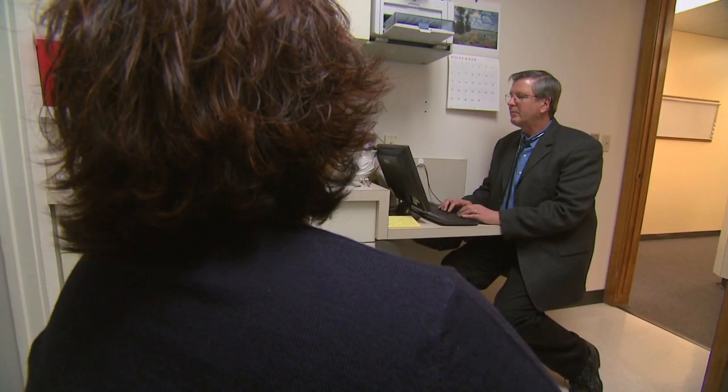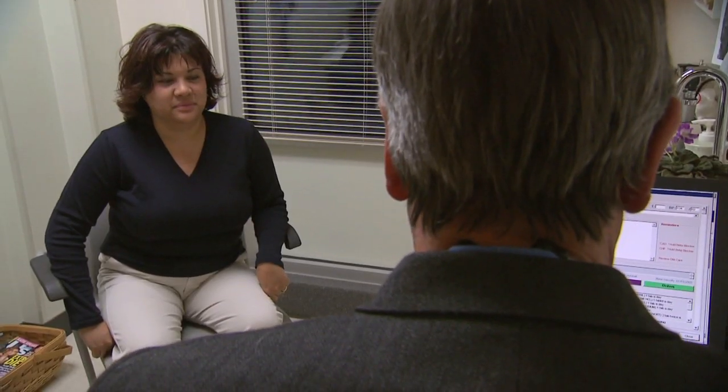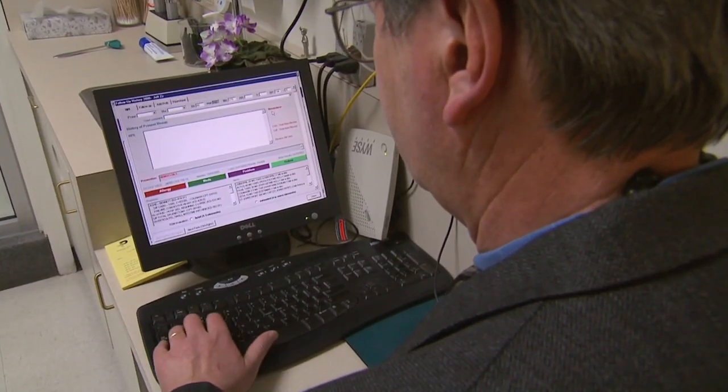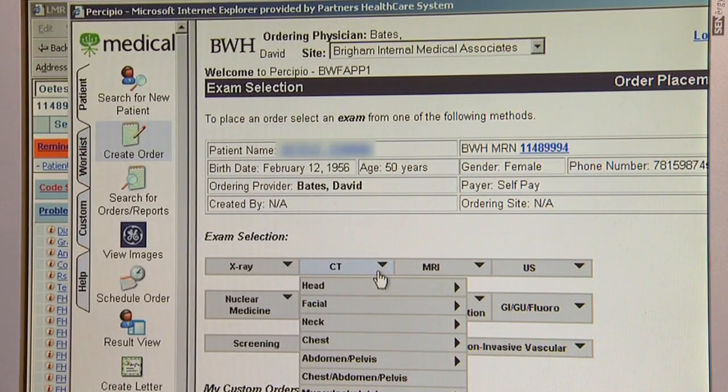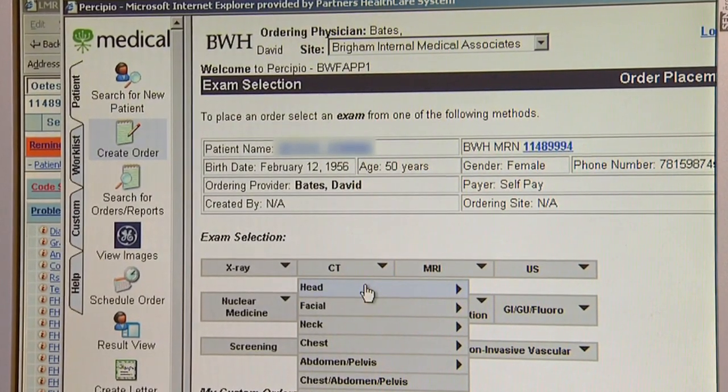But now Dr. Claude is used to the system and enjoys using it with his patients. He says he doesn't think anybody would go back to the paper record — something he couldn't have said five years ago. Probably the largest advantage is nobody has to try to read your handwriting. So from a safety standpoint, it's huge, absolutely enormous.